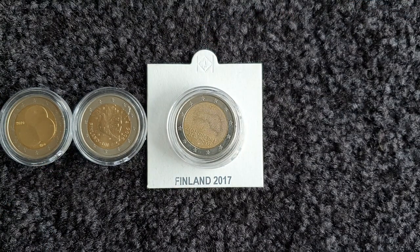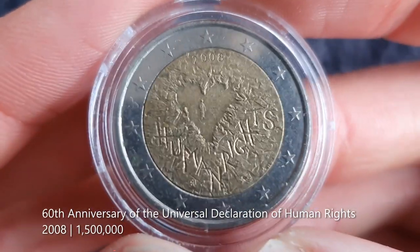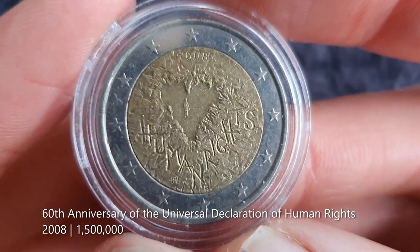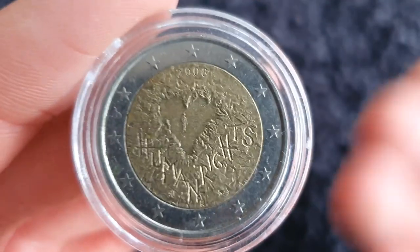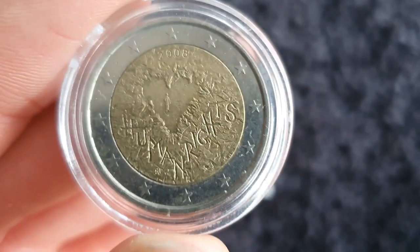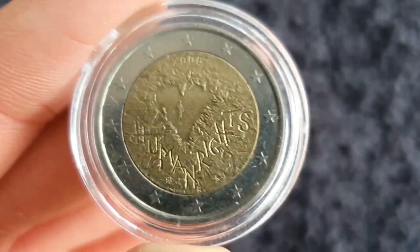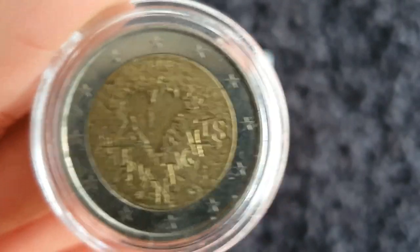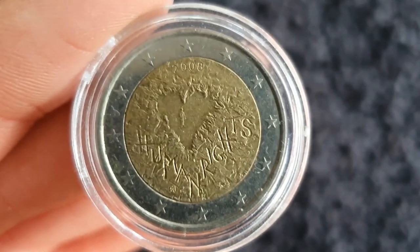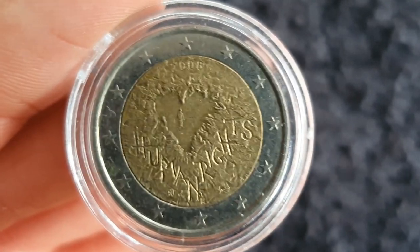Second place — silver — goes to this coin from 2008: the 60th anniversary of the Universal Declaration of Human Rights. There were loads of different countries that had this same theme and were a little bit more blatant about it. But Finland just decided: human rights, a heart, and a person in the middle — that's it. It's just a little bit more abstract. For human rights, all we need is just love for each other. It's beautiful in its simplicity for the topic, and that's what I like about it.